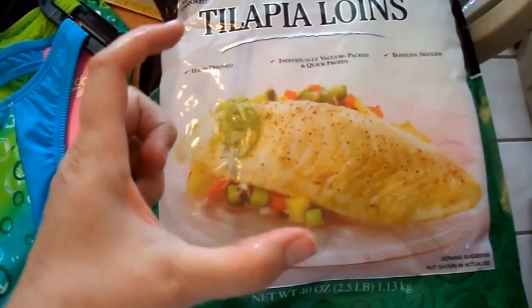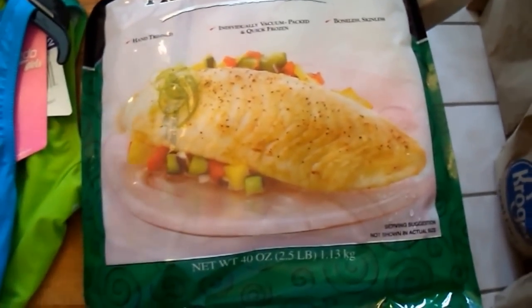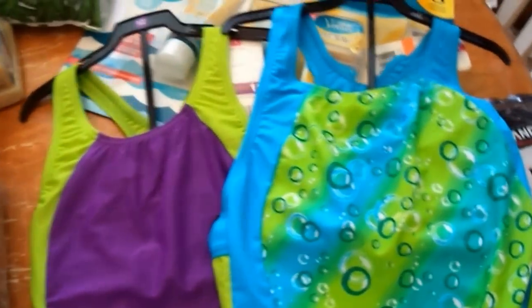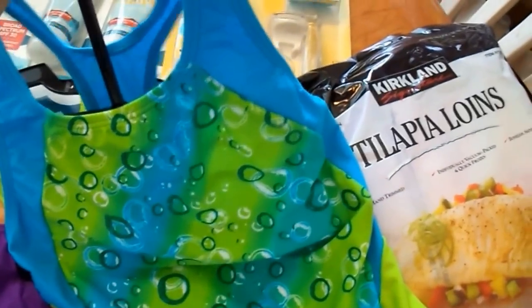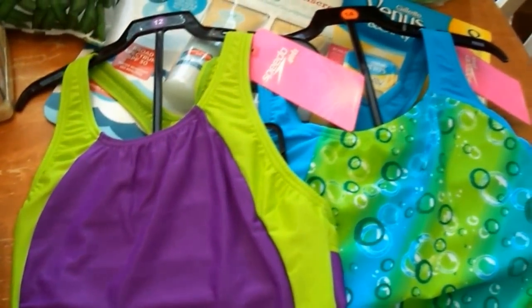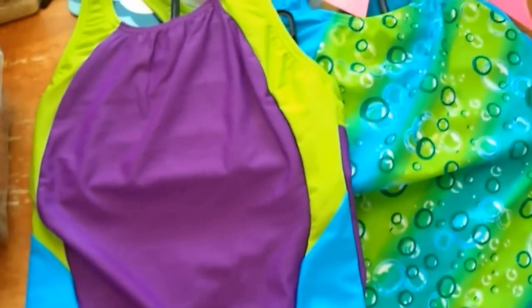I picked up some tilapia loins from Costco — they're so big and delicious. The ones from Walmart are so tiny that my father-in-law and kids want three each, which defeats the purpose. I also picked up Speedo one-piece swimsuits for my girls. I'm particular about modesty for my girls who are developing — that's just a personal preference.